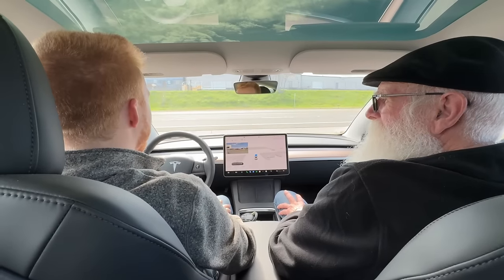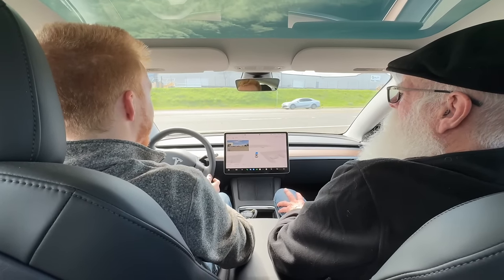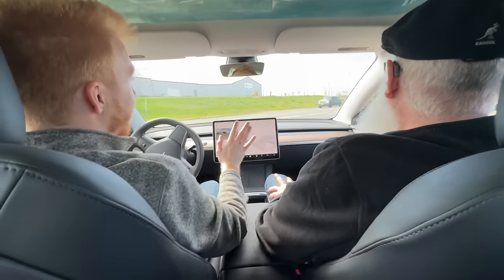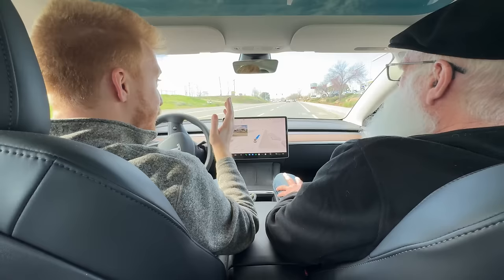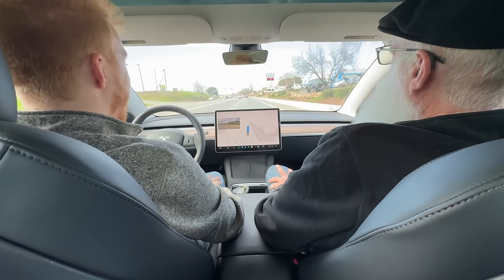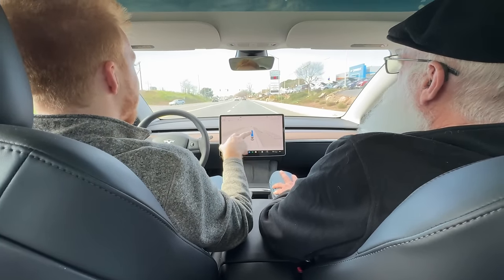Elon and Tesla must be feeling a lot more confident about full self-driving beta, specifically after this new update 12.3.1. I've used version 12 myself and I've been very impressed by the performance. It didn't fundamentally shift my perspective on robo-taxi potential, but I did think it was incredibly cool, very fun, and very eye-opening as to what is currently possible with hardware 3-equipped vehicles.